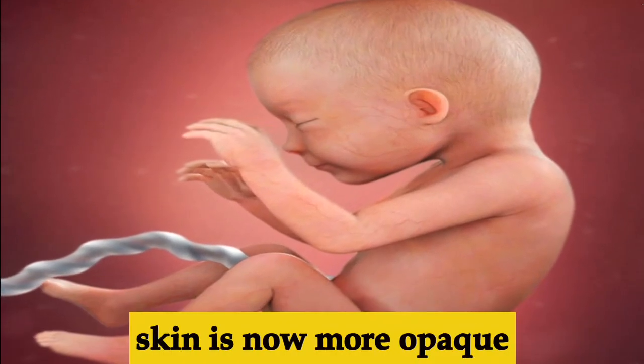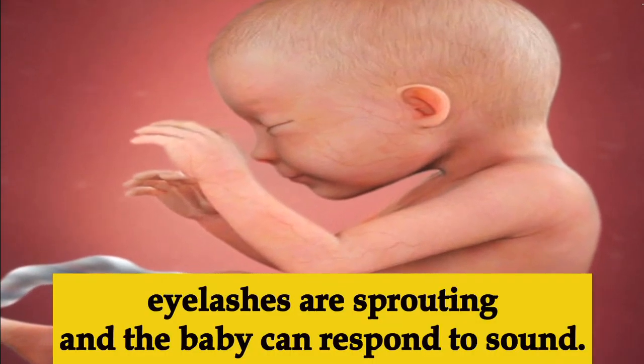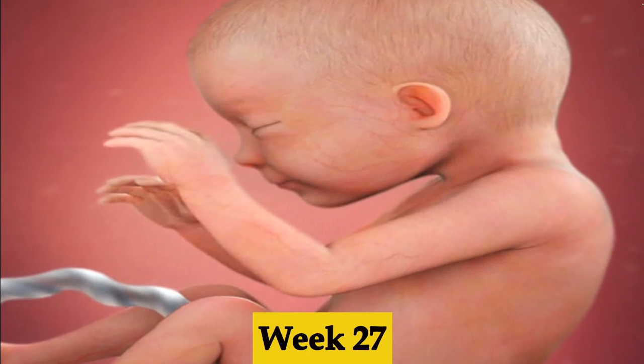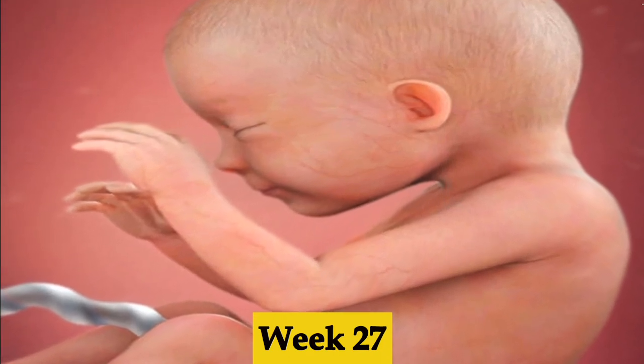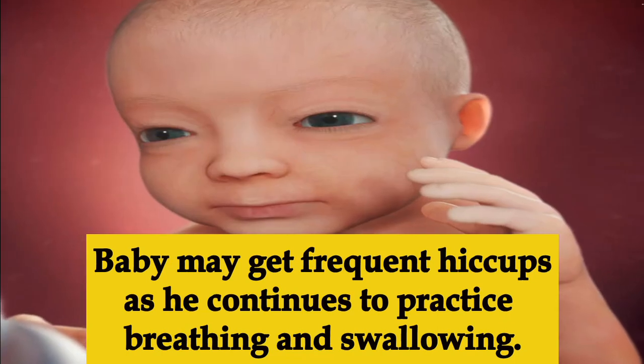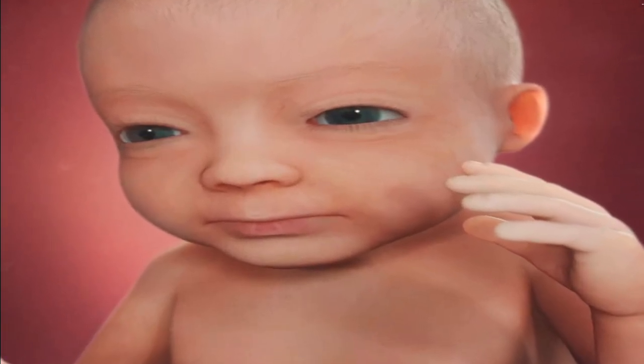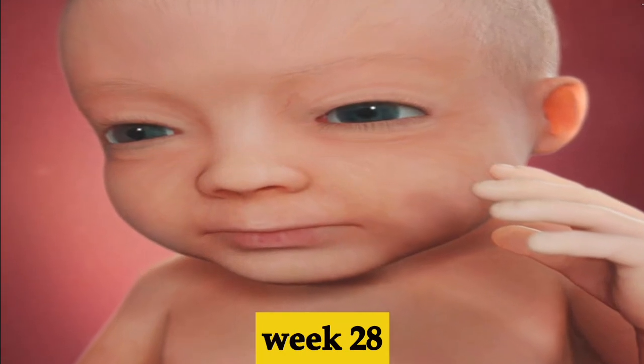Week twenty-six, the baby's organs and systems are nearly complete. If it's a boy, the testicles begin to descend into the scrotum. The skin is becoming more opaque, eyelashes are sprouting, and the baby can respond to sound.